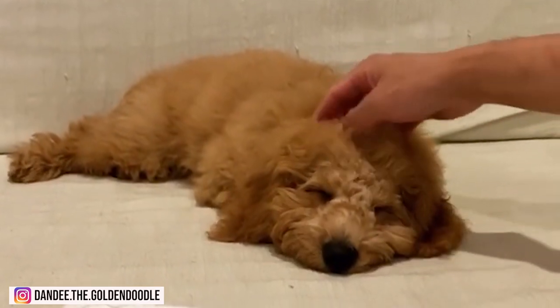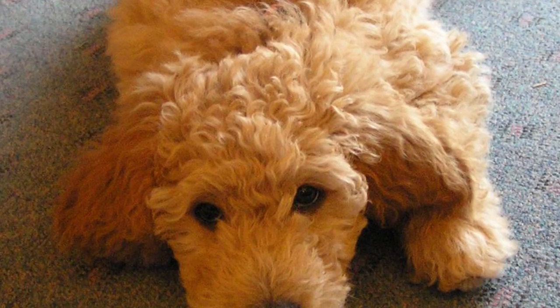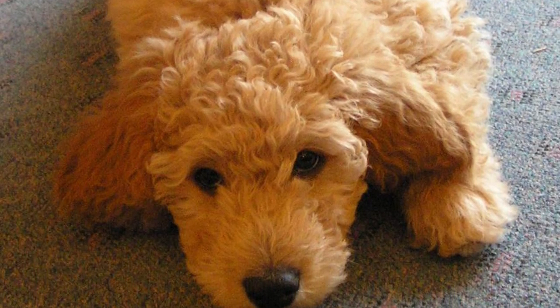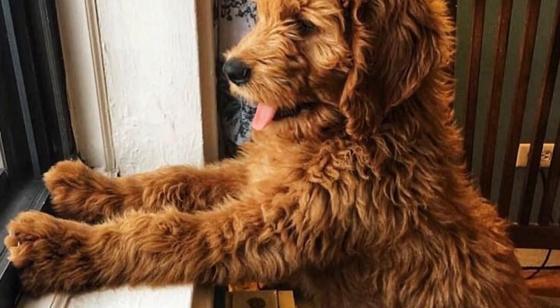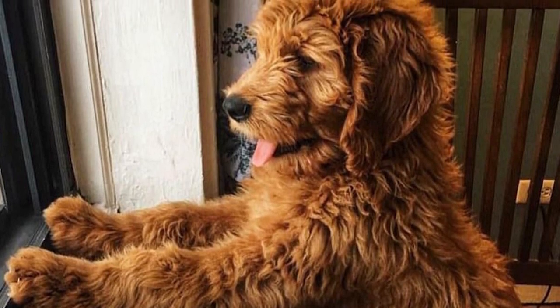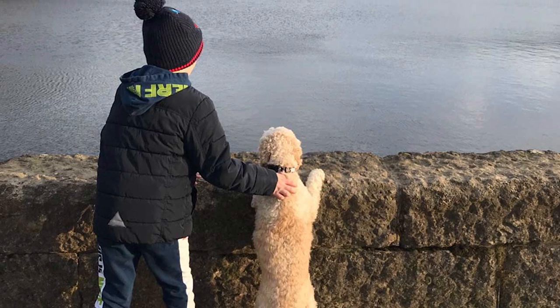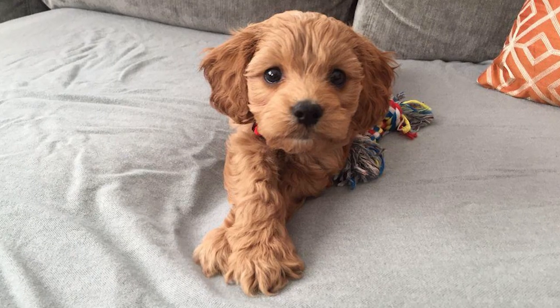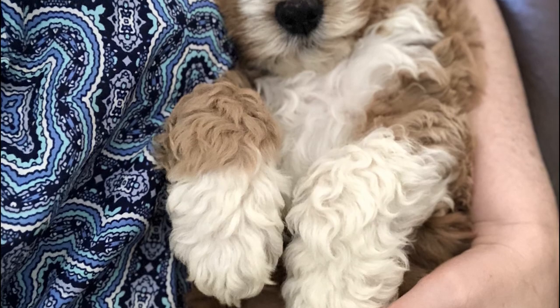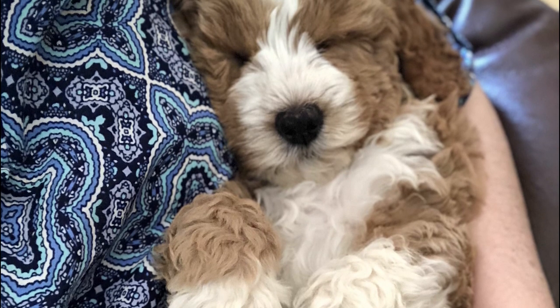If you plan to own a Mini Golden Doodle, you should know that they need constant bonding with their family. They don't like being left alone for long periods — they tend to get bored or develop separation anxiety. So if you travel a lot and plan to leave them home alone, the Golden Doodle might not be for you. These dogs love to be involved even in the simplest activities such as walking, going to do the groceries, and running errands. Luckily, the Mini Golden Doodle can be carried easily — they're so light, so you won't have a problem taking them anywhere.